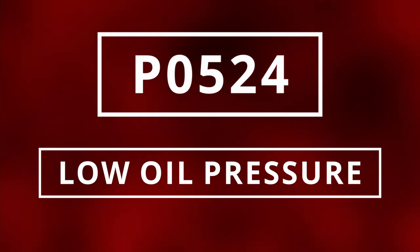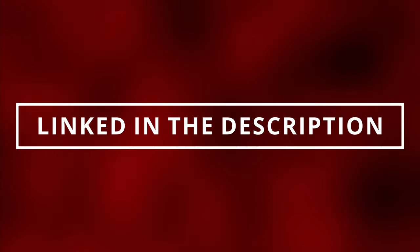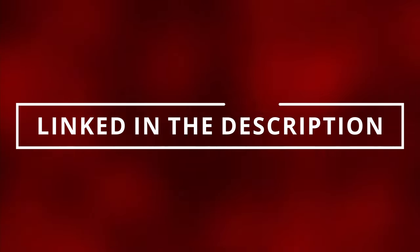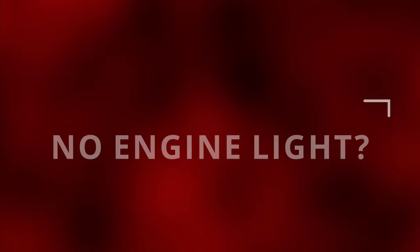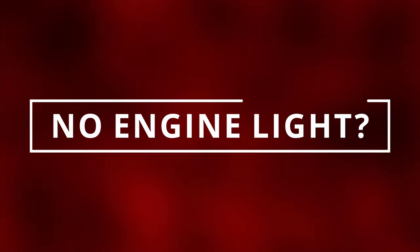You might have P0524 indicating low oil pressure. You can read this code by going to the parts store near you — they'll most likely do it for free — or you can buy the scanner linked in the description below. You can still have a faulty oil pump with no check engine light, so let's move on to the next symptom.